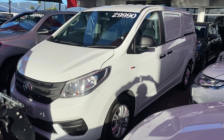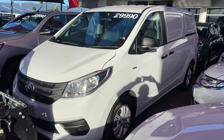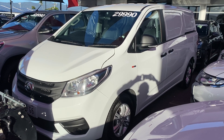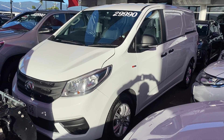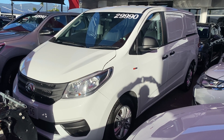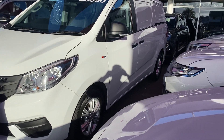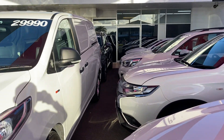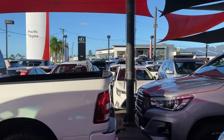Good afternoon, welcome to this virtual tour on the LDV G10 that you've inquired on. As I mentioned in our conversation earlier today, I'll be going through all the interior and exterior of this car, pointing out any scuff marks or marks that need to be noted at first point of sale. Before we start the virtual tour, let me give you a quick introduction of my yard here in Cairns.